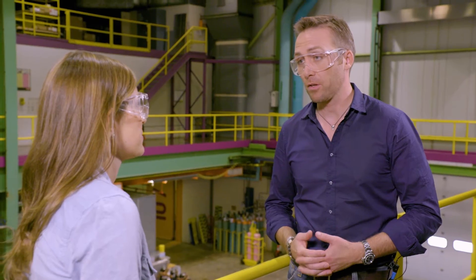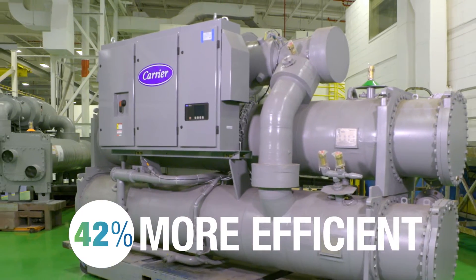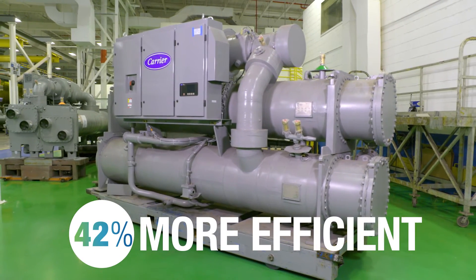Air conditioning is a big part of our life — it's a necessity. It's not just an issue of comfort; it is an issue of productivity. The more comfortable people are, the more they're able to focus and be productive, which benefits all of us. This is where it gets really exciting: the Carrier 23XRV chiller actually operates 40% more efficiently than the average screw chiller on the market. It's a big number, but it's new technology.